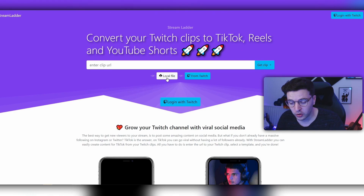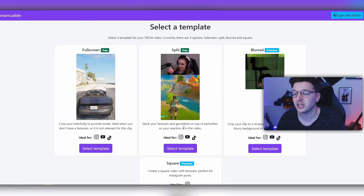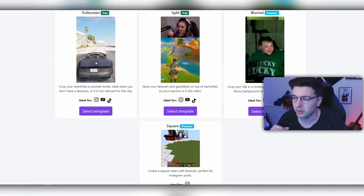So what you can do is you can actually upload a video into it to make it into a vertical video, or you can just paste a Twitch clip straight from Twitch. Let's say I'm going to do that — you hit 'get clip,' it finds your clip, is this your clip? Yes it is. Continue. So it gives you all these templates, right? Your full screen, or a kind of half-and-half if you want to split your screen.